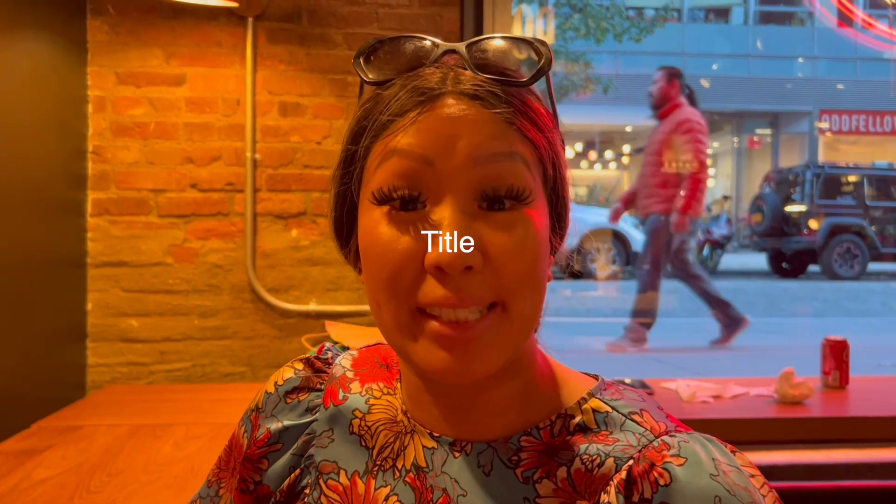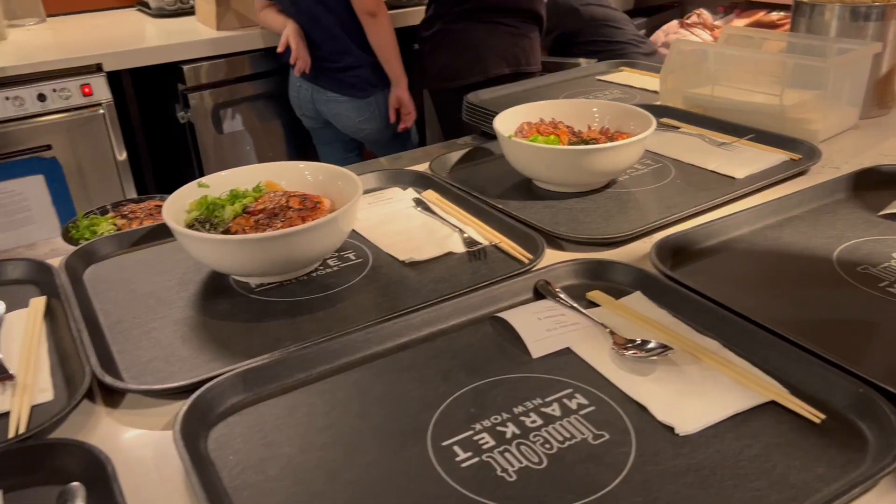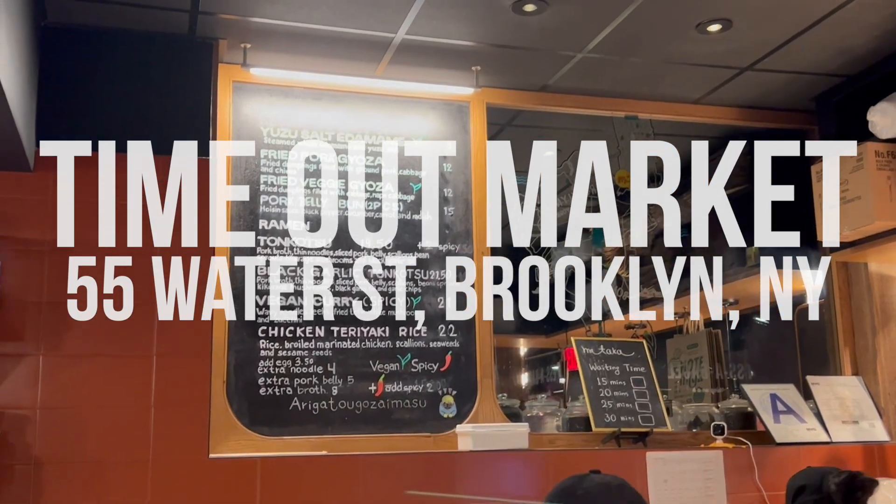Hey guys, welcome back to another episode of See a Slurp, Slurpin' Saturdays. I'm here at Time Out Market New York City in Dumbo getting some ramen on. I'm here at Mr. Taka. It was a Bib Gourmand Michelin recognized restaurant back in 2015 at a Lower East Side shop.